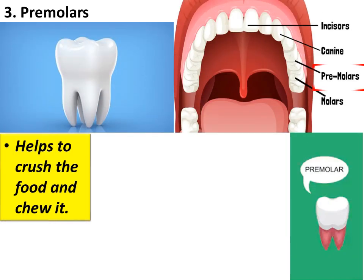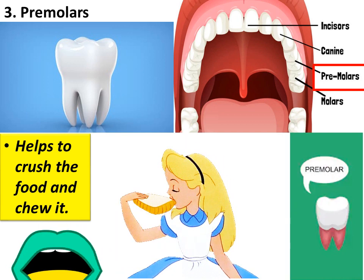Pre-molars. There are eight pre-molars in all, four in each jaw. These are broad teeth next to the canines. Pre-molars help to crush food and chew it.